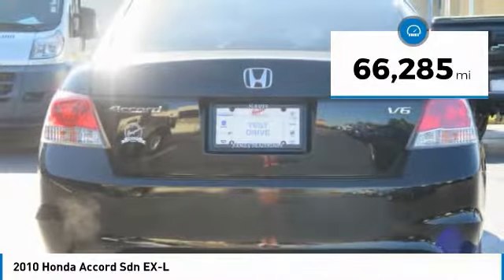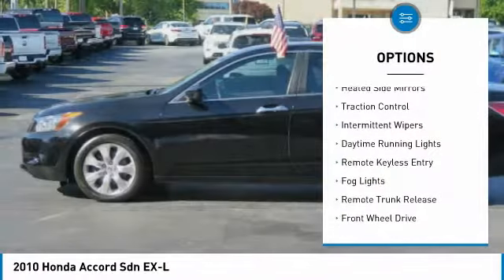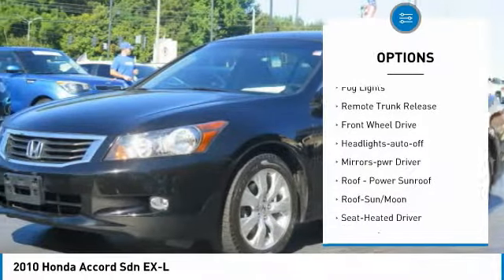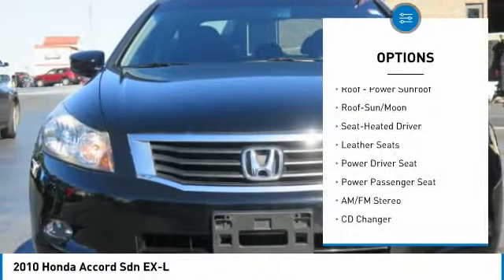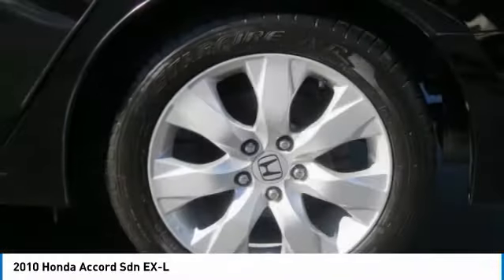This vehicle has less than 70,000 miles. Here are some of this vehicle's great options: heated side mirrors, traction control, intermittent wipers, daytime running lights, remote keyless entry, fog lights, remote trunk release, FWD, headlights auto off, and mirror memory.